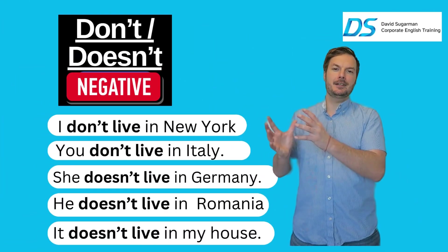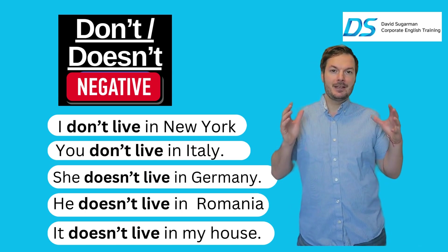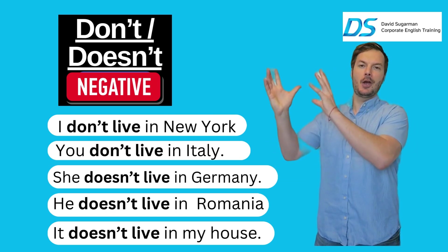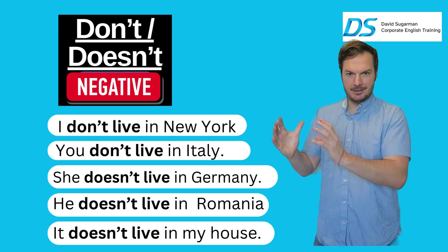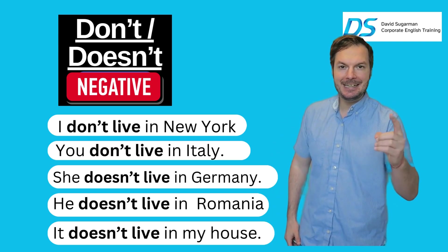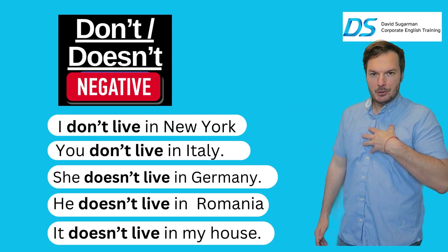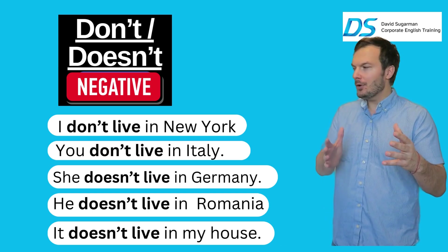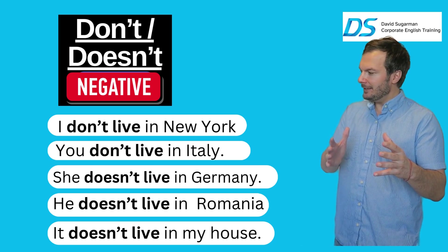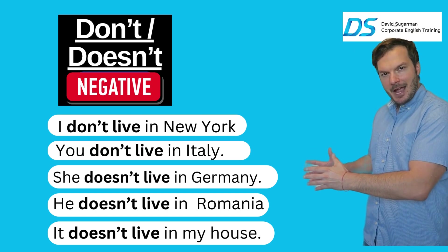Now for the present simple negative form using 'don't' and 'doesn't.' The most important thing to remember is that we use 'doesn't' with she, he, and it. Let's program your minds now: I don't live in New York. You don't live in Italy. She doesn't live in Germany. He doesn't live in Romania. It doesn't live in my house.